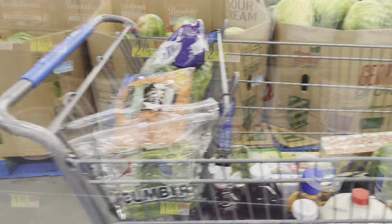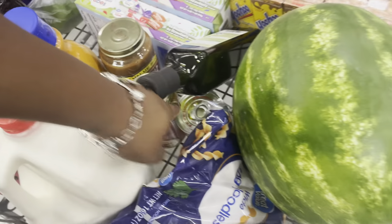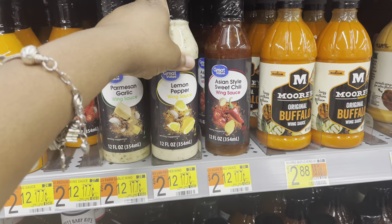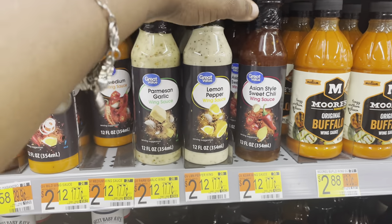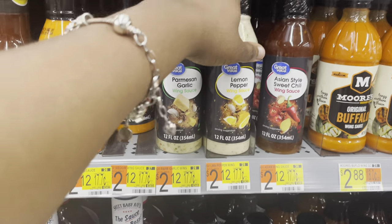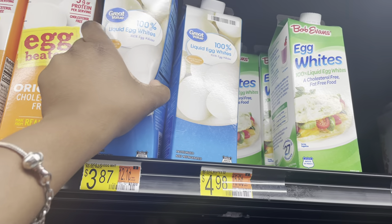This is what the cart is looking like. I'm getting some Great Value sour cream for $1.68 — I also add this to my beef stroganoff even though I'm putting in cream of mushrooms. I'm also getting this lemon pepper wing sauce for $2.12 — I'm going to have lemon pepper chicken the day after today. Next I'm getting 100% egg whites for $3.87.